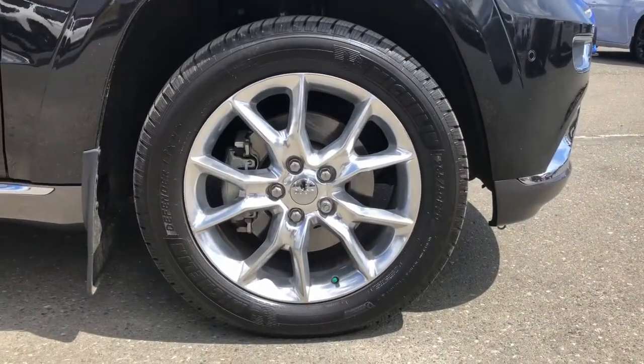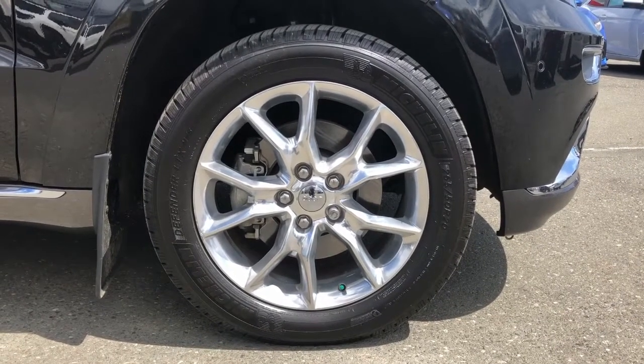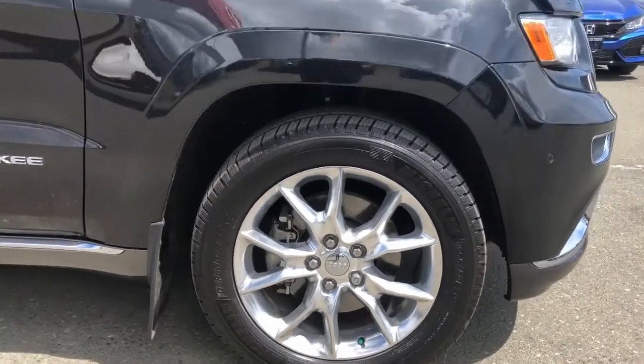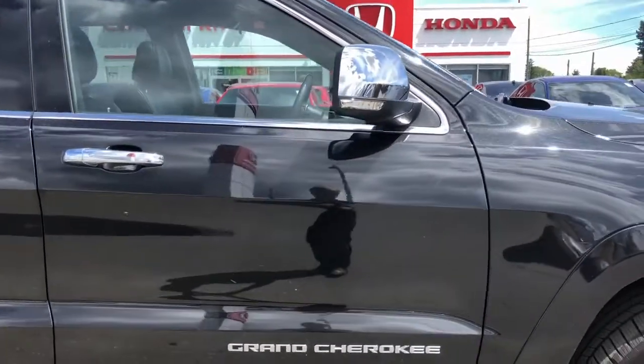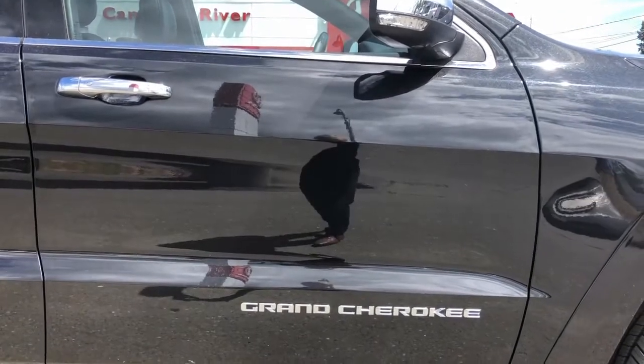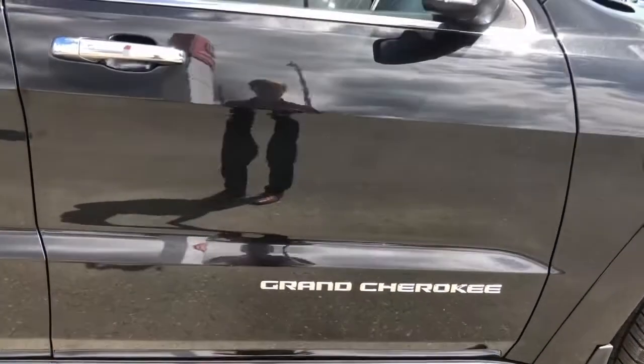We've got 20-inch stunning aluminum alloy wheels — absolutely beautiful. Coming along the side, the doors are also intact and in excellent shape, as well as the rocker panels — all very well looked after.